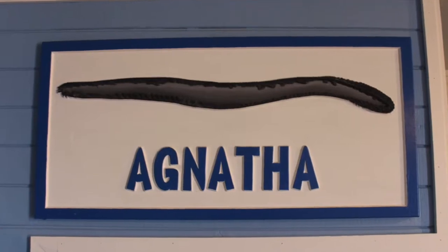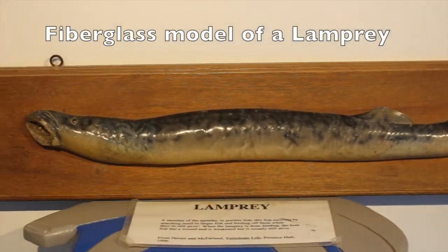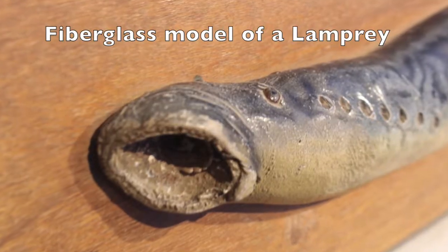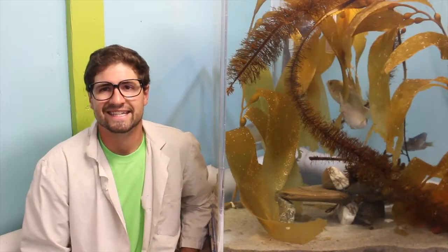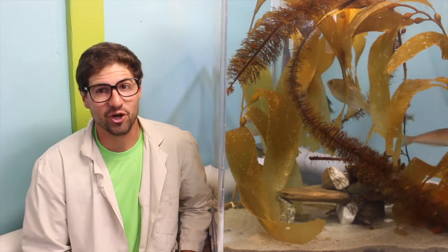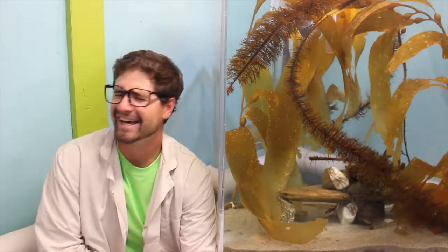The last category of fish are the agnathans. The defining characteristic of an agnathan is the fact that it lacks a jaw, like this lamprey here. So, Timmy, what do you think about ichthyology now? Well, I guess ichthyology isn't so icky after all. You must have dozed off in that last part about the lamprey. Oh well, Tim. Good luck!